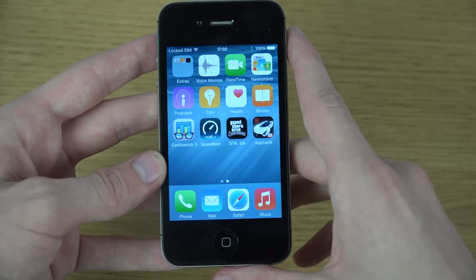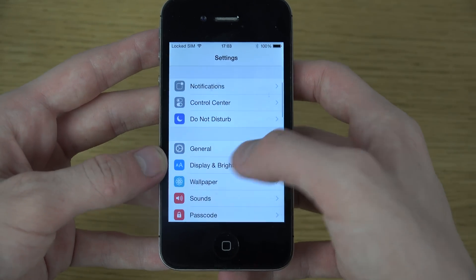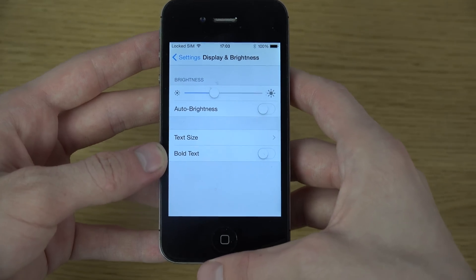Another little thing here — displaying brightness. If you go into it, you can see now we have text size and bold text in here, which I also think is a difference compared to how it was before.